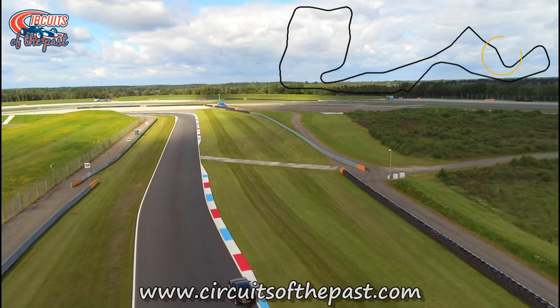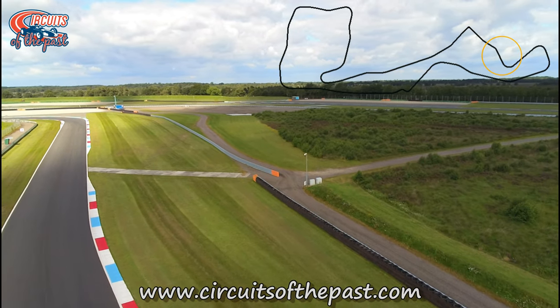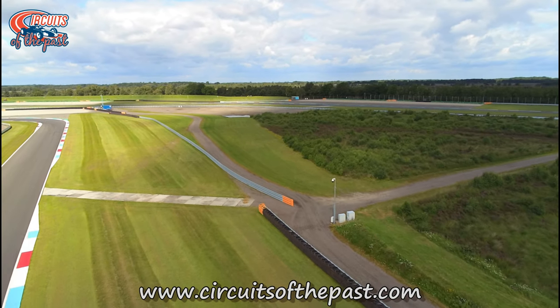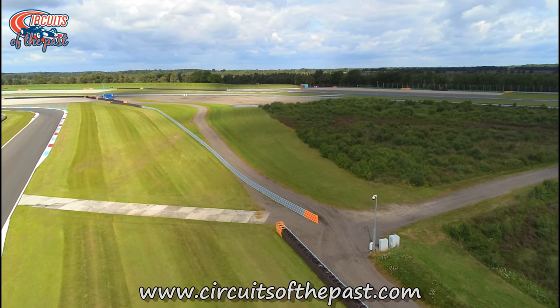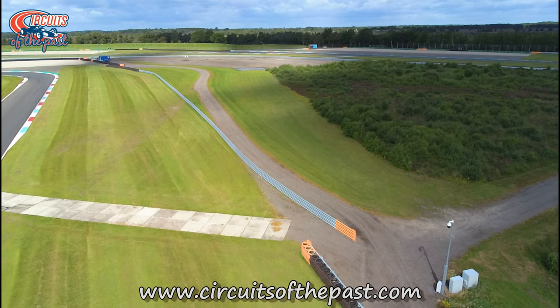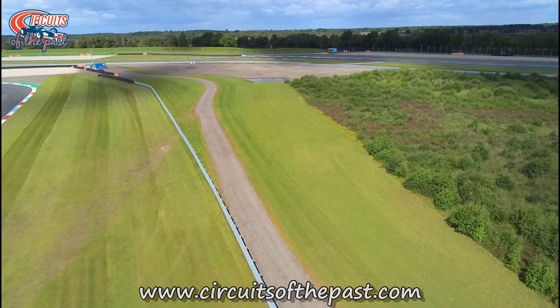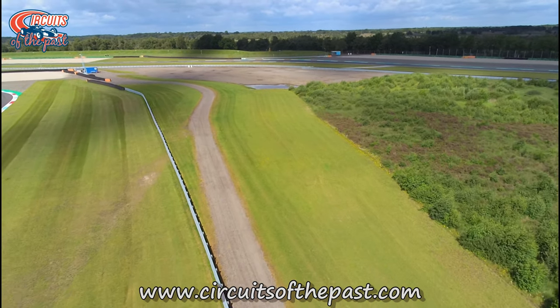Here they also changed the track. There used to be a fast kink here leading to the banked Bolt corner. In 2005 they demolished the original Bolt corner and straightened the track — the new corner adopted the old name. If you watch this from above you can still recognise the imprint of where the old track used to be.